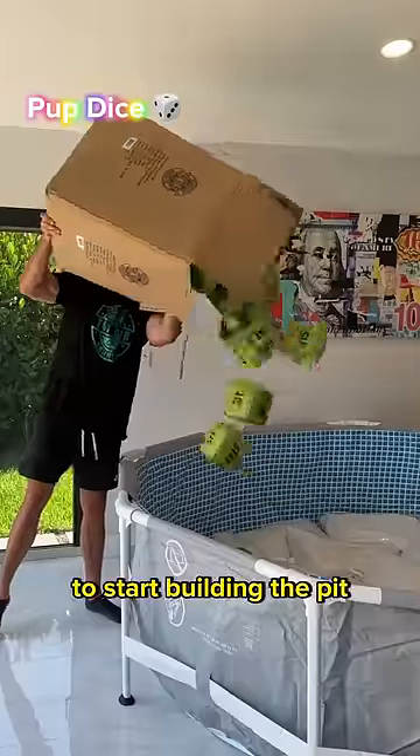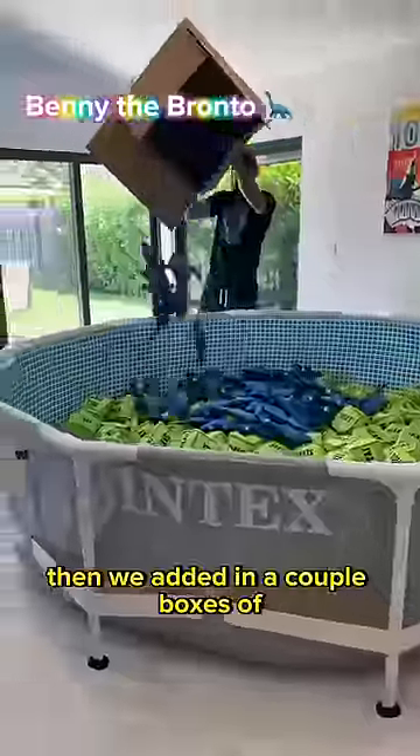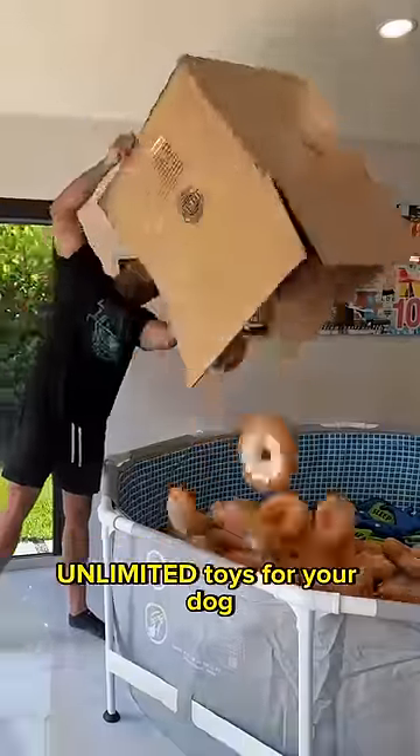Now it's time to start building the pit. These big, soft pup dice will make a good base layer. Then we added in a couple boxes of Benny the Brontosaurus. These mega donuts are going to be perfect to dive into.